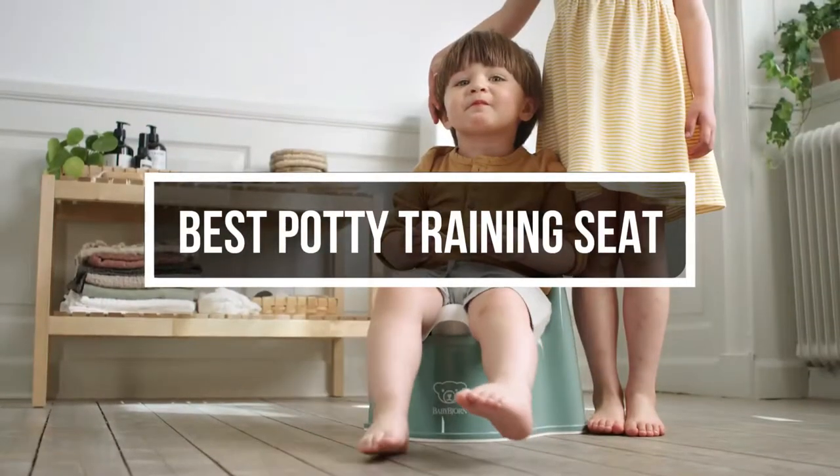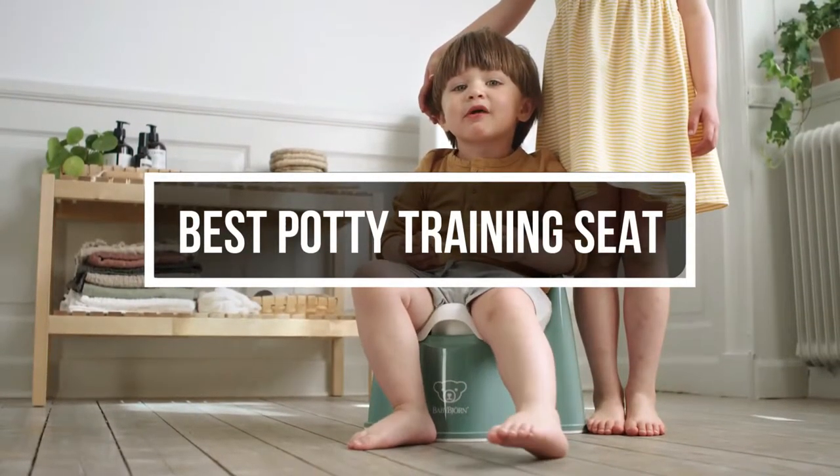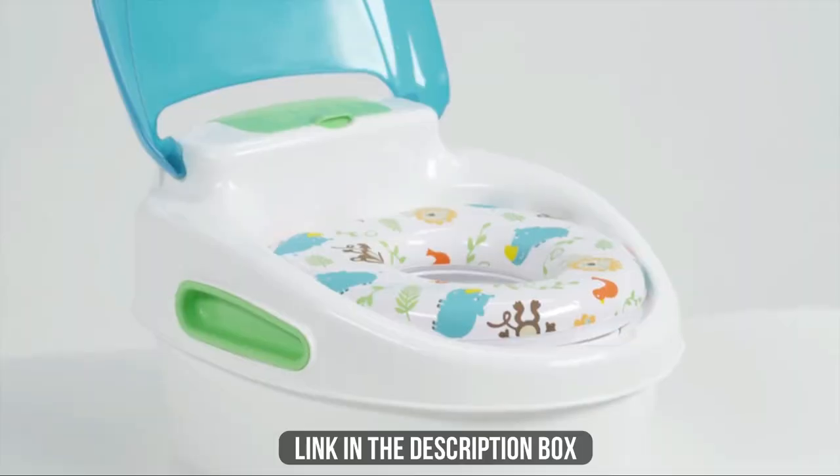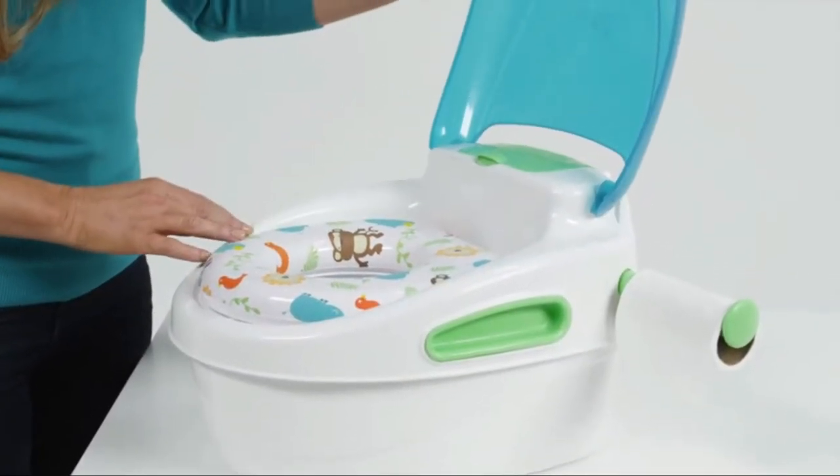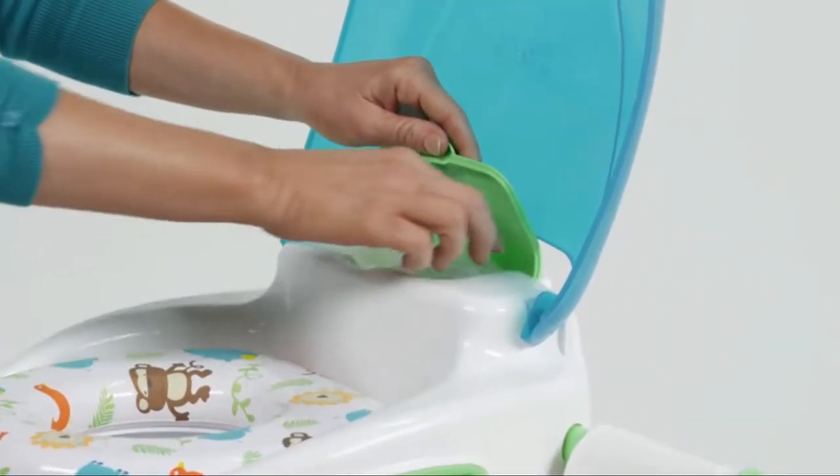In this video, we will show you the 7 best potty training seats you could buy now. All of their links are available in the description box if you're interested. So, without wasting any more time, let's jump to the video.